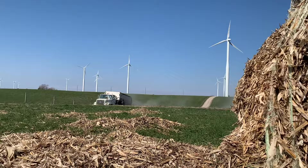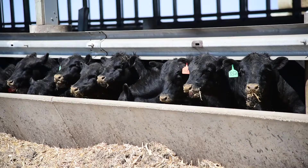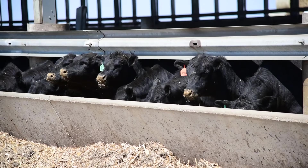On feedlot operations, cattle are raised in monoslope barns and are fed specifically to go to the packing plant to be made into processed meat, steaks, and roasts.